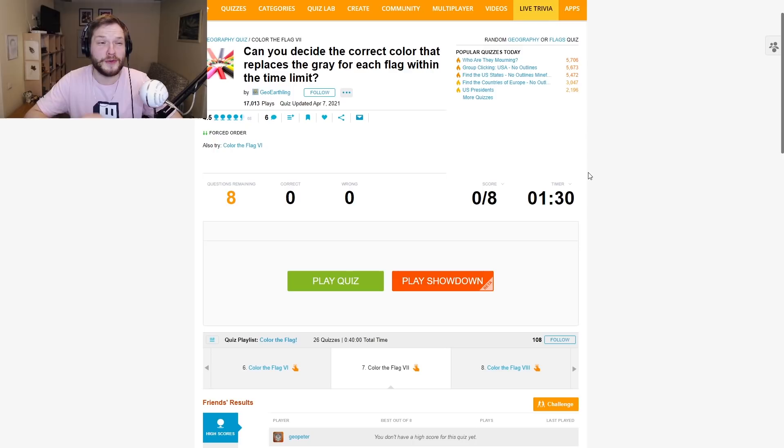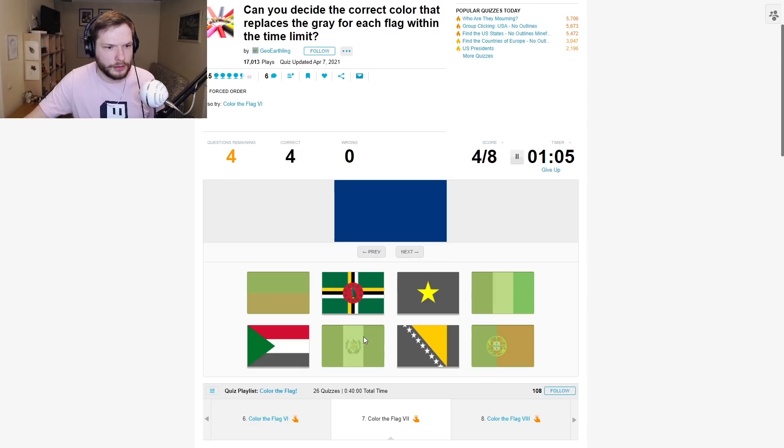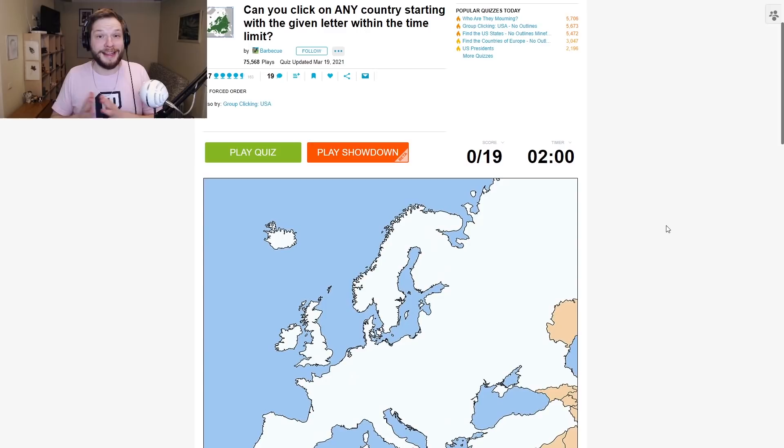Can you decide the correct color that replaces the gray for each flag within the time limit? Only one and a half minutes. This orange — Ivory Coast. Purple. White. Green — Portugal. Guatemala, I guess. Dark blue — Bosnia. Red — Vietnam. Black — this one, right? I guess these stars are purple then. This one was quite easy, I thought.